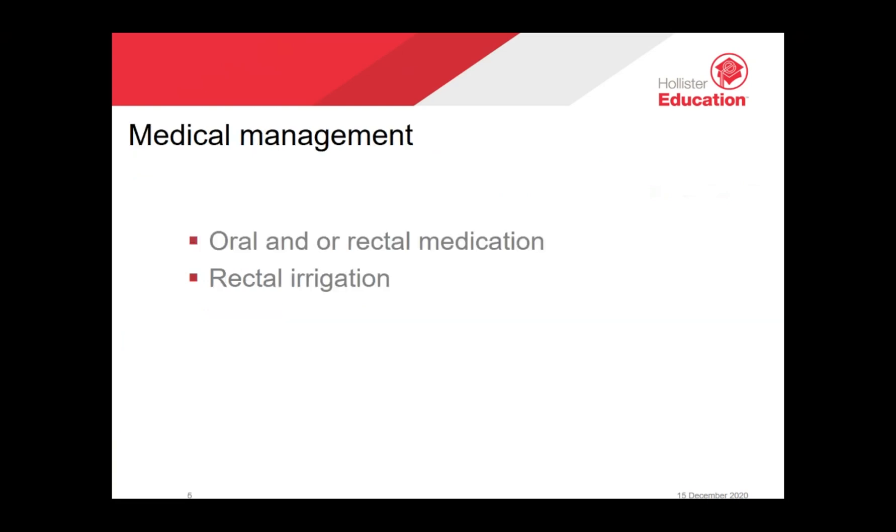There are a variety of oral medications which can be useful, including antibiotics, which may be given due to recurrent urinary tract infections. Patients may also be prescribed laxatives, stimulants which can trigger muscles in the bowel to contract and cause a bowel movement, or stool softeners. Antidiarrheal medication may be required to slow down the movement of fluid through the bowel, making the stool less watery. Rectal irrigation, mentioned earlier, is also an option.